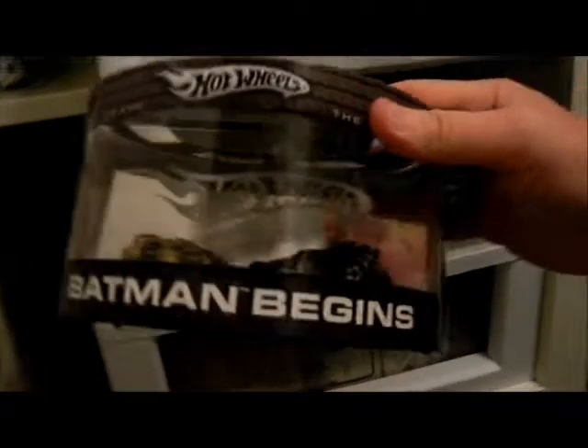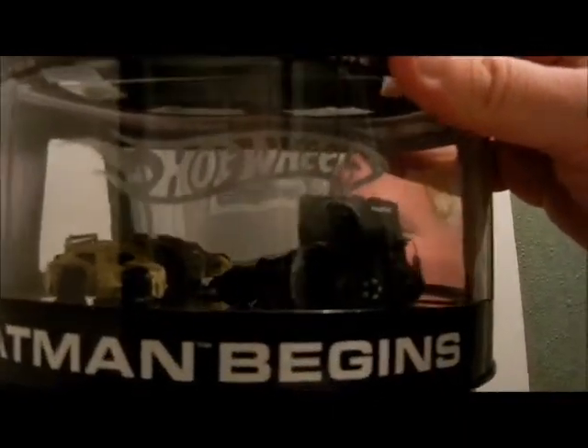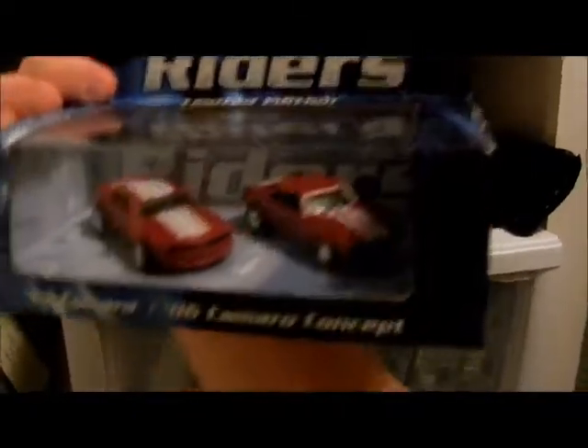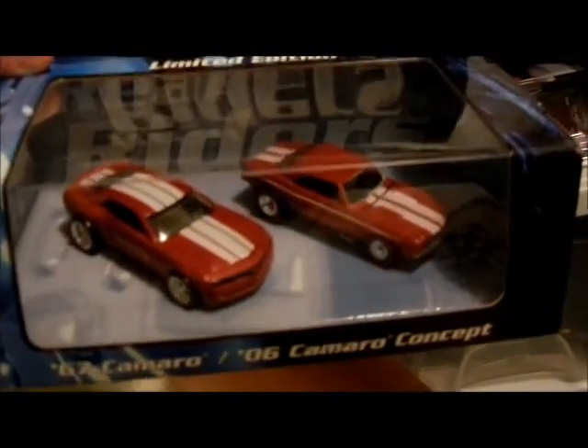There's the Batman Begins set. Oh, did you guys see me? See the bald head? I'm hiding behind the camera! Anyways, let's see what else is in here — Real Riders, Camaro set, 67 Camaro, red lines, and the Concept Camaro. Beautiful set. I've been wanting to open this set really bad, but eventually I will to put them in my glass display on the wall. There's that motor and music set that I did a video on, and some more treasure hunts.